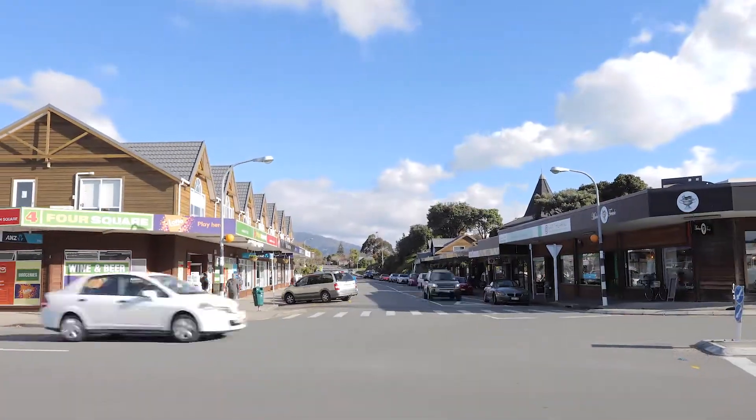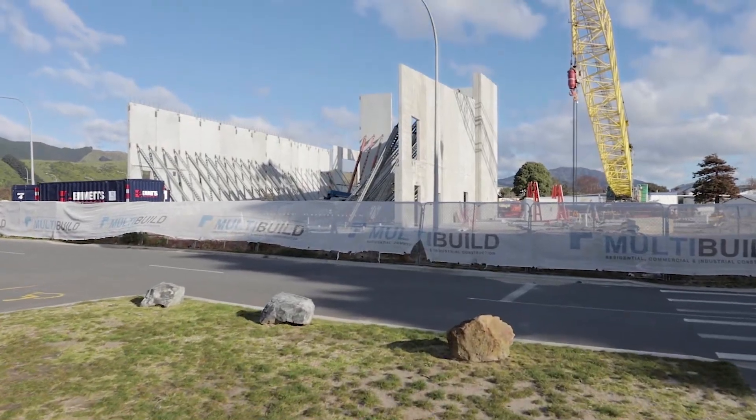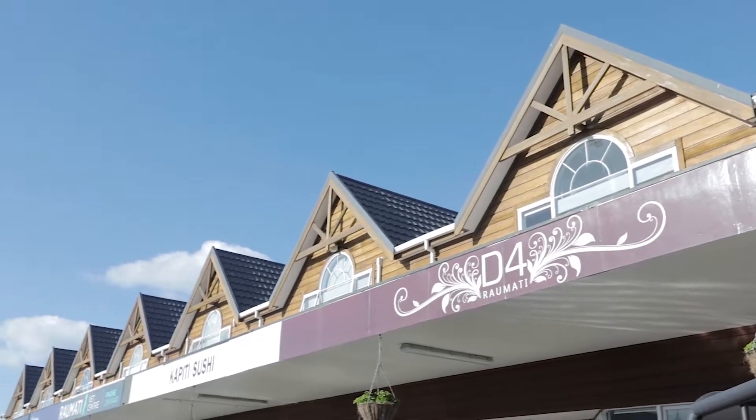All an easy stroll to the Raumati Beach Primary School, Kapiti College, and the new multi-million dollar out centre, plus the local cafes and boutique village shops.